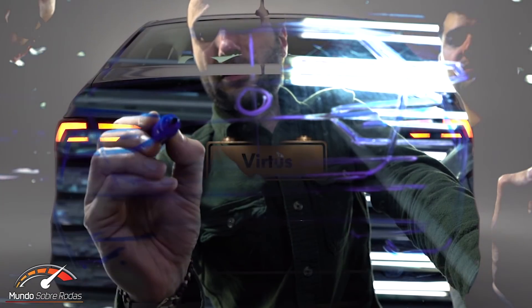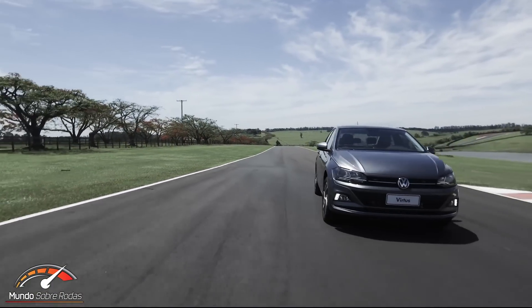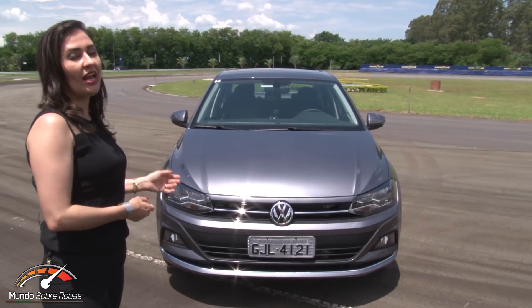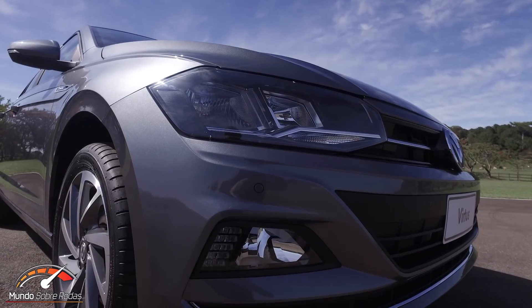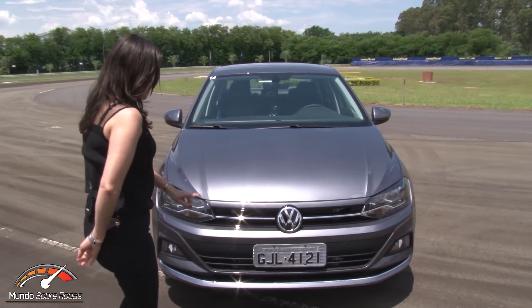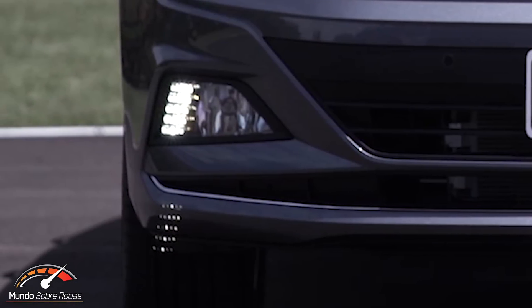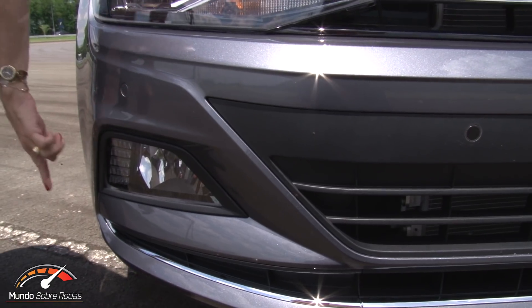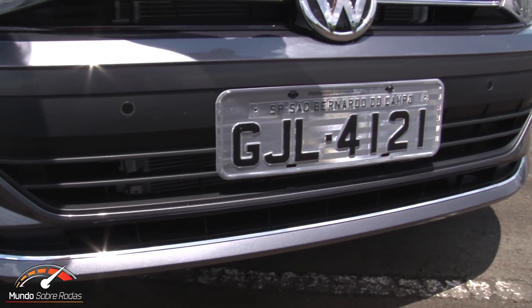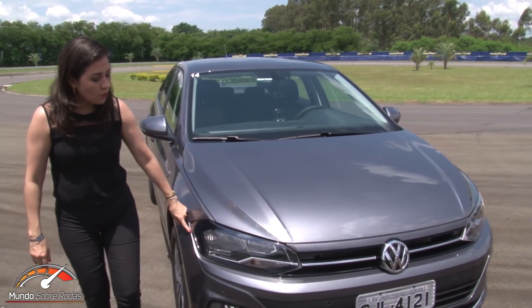Let's start talking about the design, because the Virtus turned out beautiful and Brazilians love a beautiful car. The front holds no surprises — it's the same front end as the Polo. The Virtus is the sedan version of the recently launched Polo hatchback, and both share the same front end. The front parking sensor is optional, and the LED daytime running light signature alongside the fog light is exclusive to the top Highline trim. As are the chrome trim pieces on the front and rear bumpers.